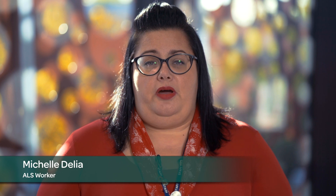Hi everyone, my name is Michelle Delia and I manage the Learning Support Department for Tameside College.